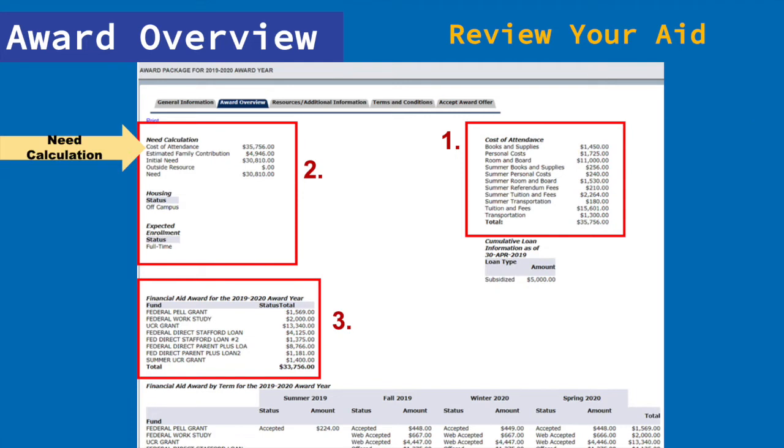The second box is the need calculation. The need calculation is based on information you submitted in your financial aid application, and based on this information, your financial aid award is generated. This award outlines what financial aid you will receive to cover your cost of attendance. One last thing we'd like to highlight is the print button at the top left-hand of your screen. Sometimes you need a copy of your financial aid award letter to send to scholarship committees or just to see it in writing.